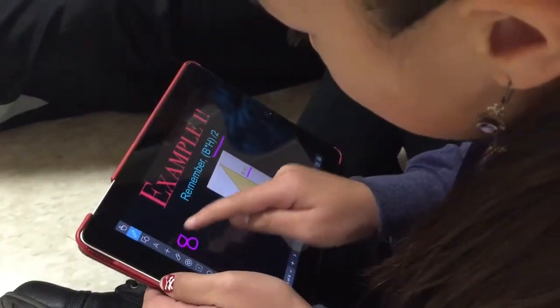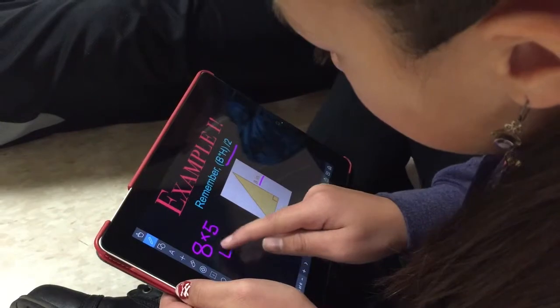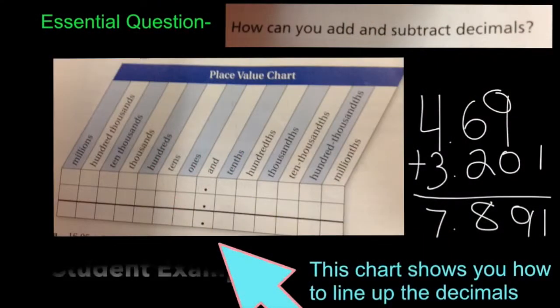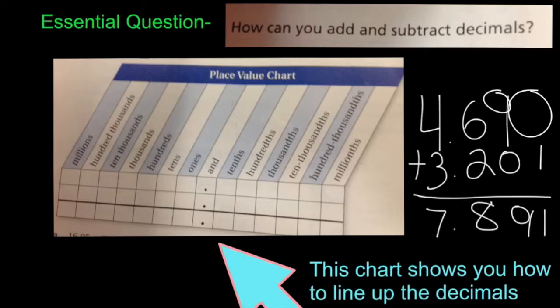Take the eight times the five to get us our starting area of 40. You have to insert an extra zero so that both numbers have the same number of digits. Then you just simply add or subtract the problem. Finally you drop down the decimal point.